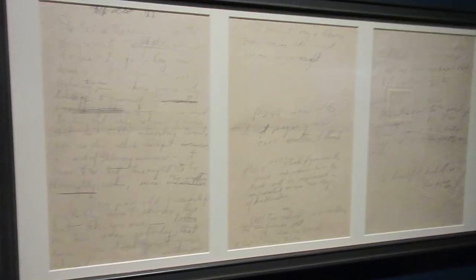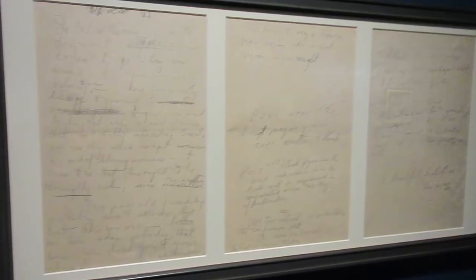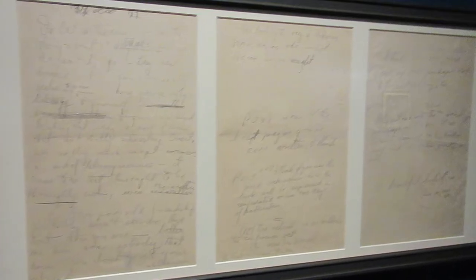These are F. Scott Fitzgerald's handwritten notes for Hemingway after reading a draft. At the end, Hemingway wrote in his response to Fitzgerald's criticisms: KISS MY ASS!